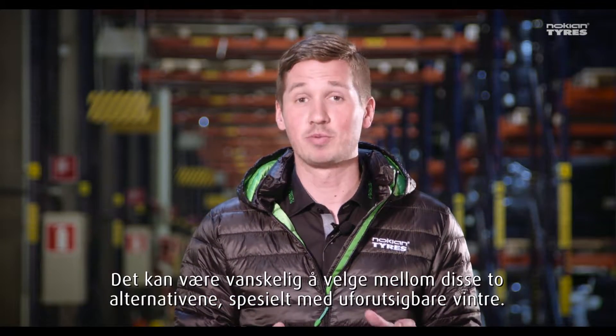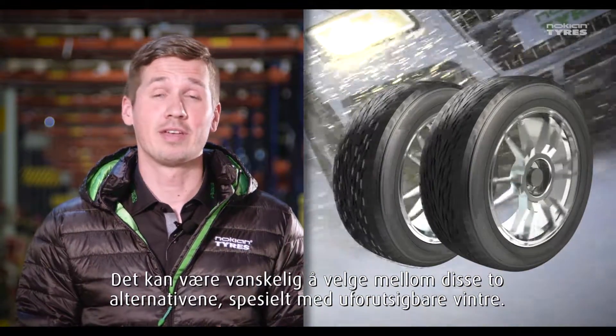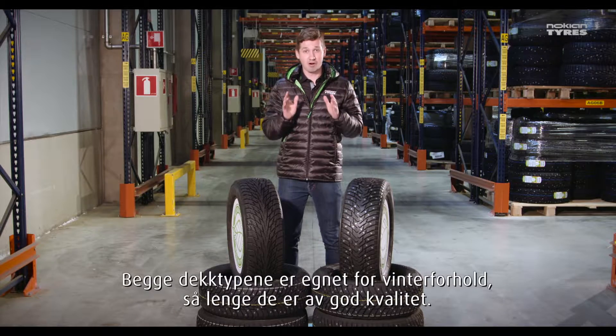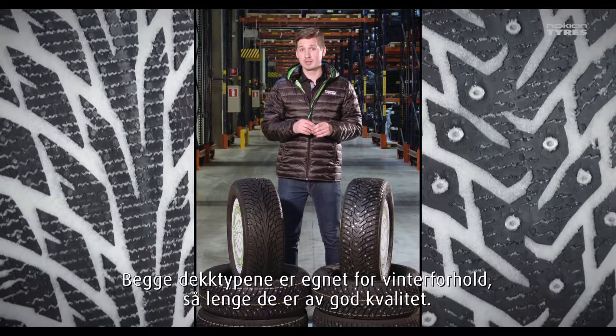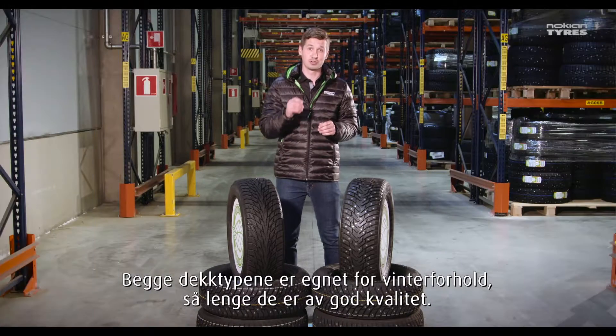It may be hard to decide between these two, especially when winter weather can be very unpredictable. Both tire types are suitable for winter weather as long as they are of good quality and designed for their intended usage conditions.